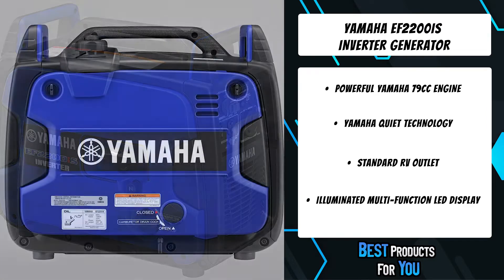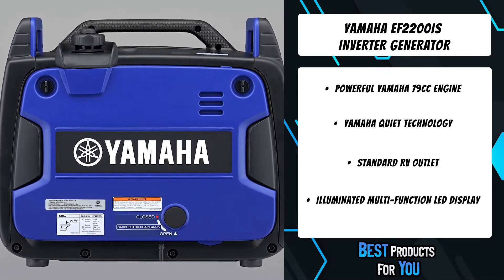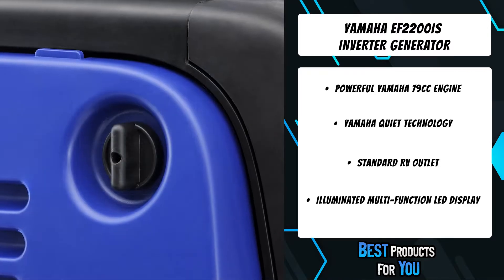The all-new LED illuminated control panel makes it easy to check the status of your generator both day and night. The control panel features a multi-function display as well as an illumination light that cascades over the entire control face of the unit for easier low-light operation.